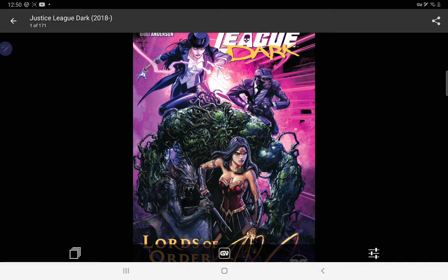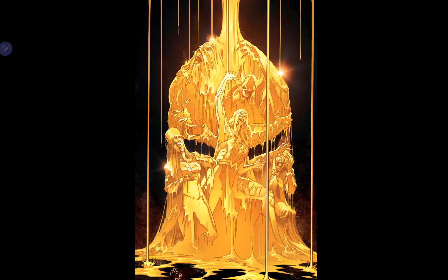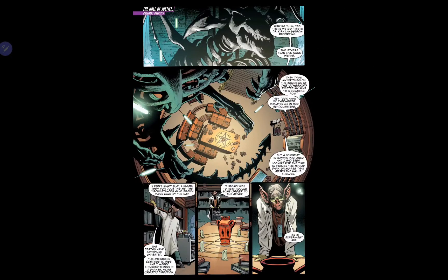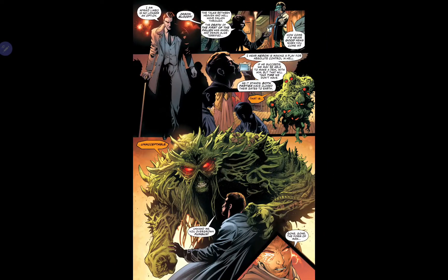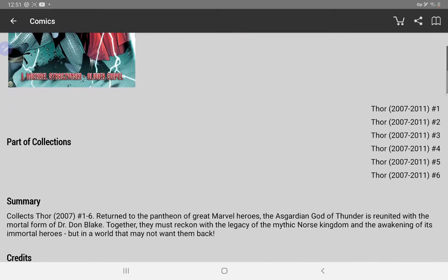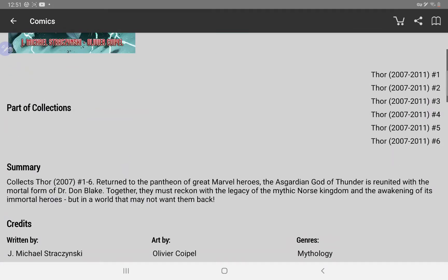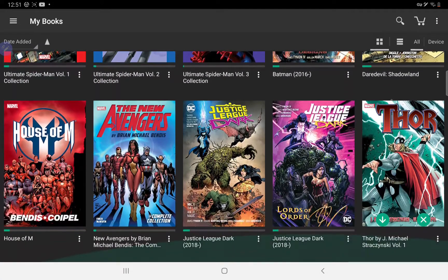And then we have volume two of Justice League Dark. I don't actually know how many volumes there are in this series. I remember listening to an interview with James Tynion on the Comic Store in Your Future channel where he said he's going to finish this run even though he was jumping over to Batman — so I've heard great things and I'm looking forward to it. And the next book is Thor by J. Michael Straczynski, volume one, collecting issues one to six. Thor is a character I've always wanted to get into — I did get into it during the Jason Aaron run, but I thought I'd give another writer a go and see his different view on the character.